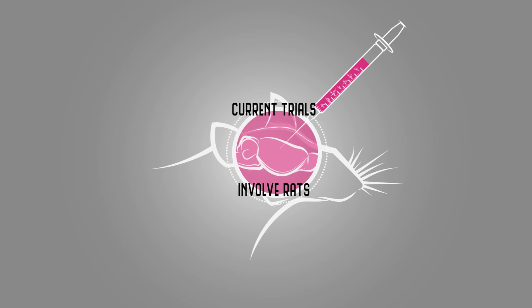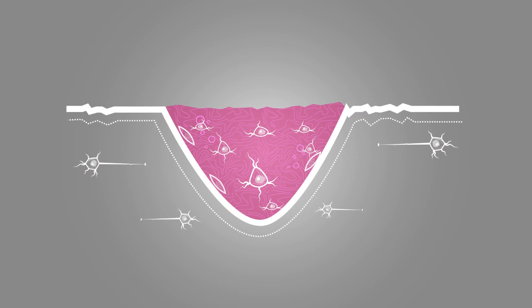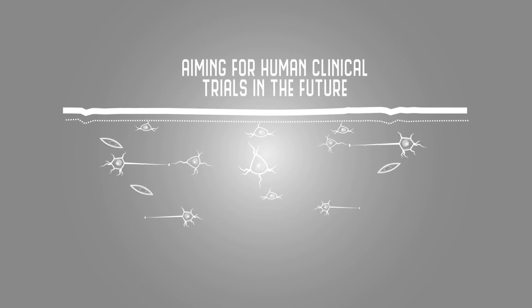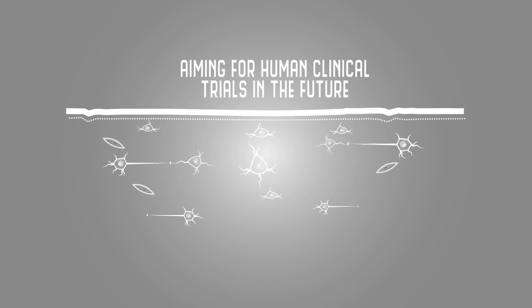Importantly, the physical properties of our gel allow us to inject it through an extremely fine needle, where the gel will provide a place for the delivered cells to live and integrate with the surrounding tissue, increasing the likelihood of recovery after stroke.